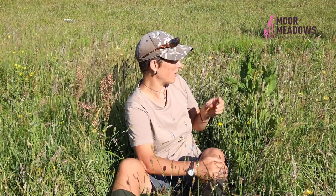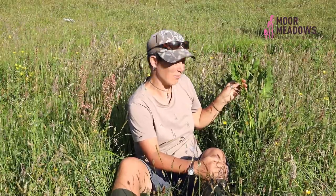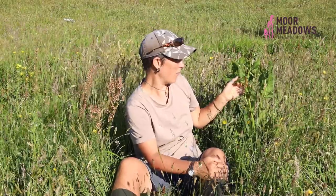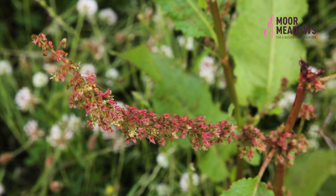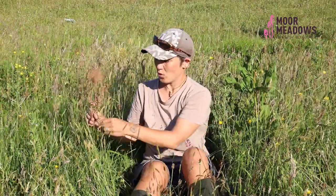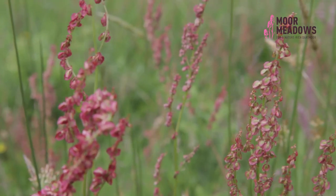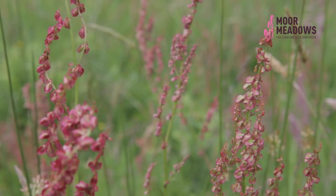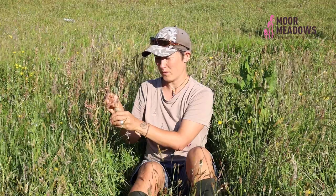Dock can be problematic particularly when it starts to dominate, but having a few plants here and there isn't actually a problem — the dock beetle needs docks, so having some dock on your land is fine, just making sure it doesn't get out of control. And on the other side of things, sorrel is definitely not a dock, so even if you do want to get rid of docks, make sure you've identified the species correctly before you start removing it, because sorrel is a nice species to have — so keep your sorrel.